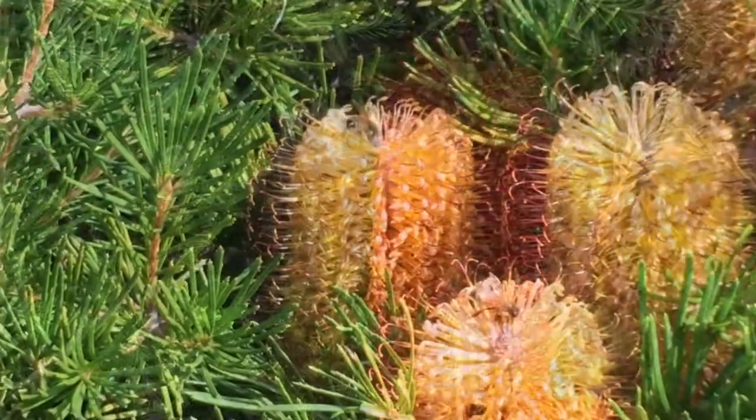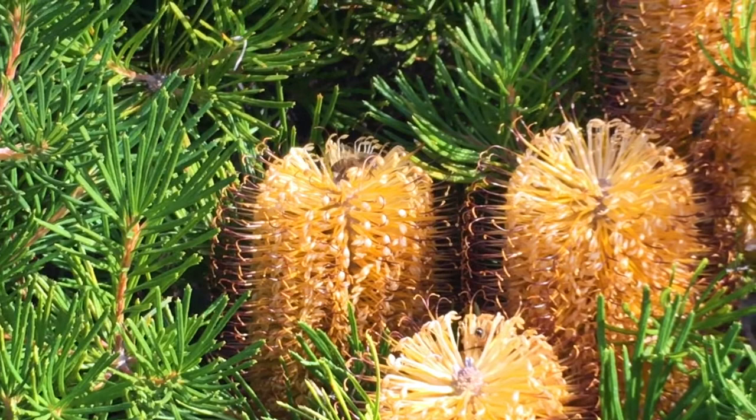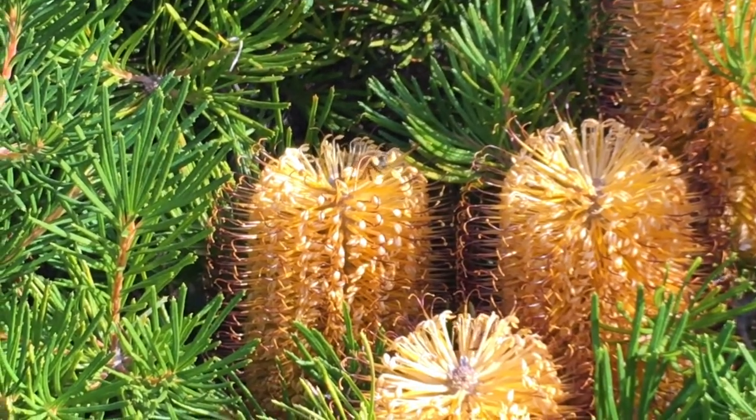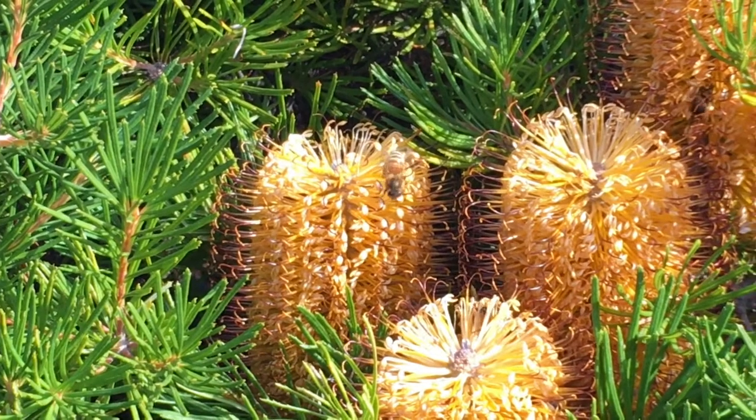Bees are incredibly important for honey production and for agriculture, but that's not all. Bees are completely and vitally important to sustain the diversity of plants and life on earth.